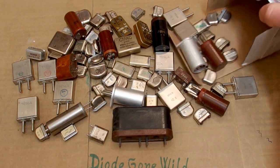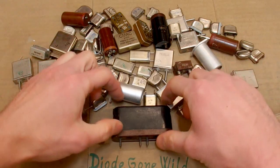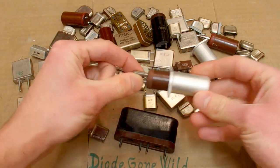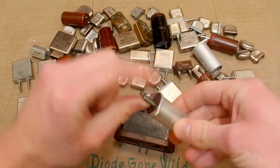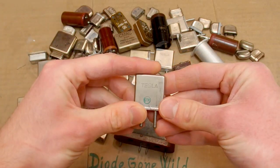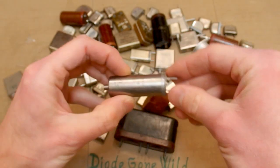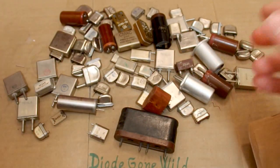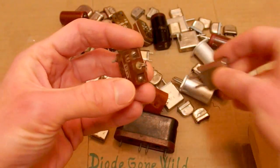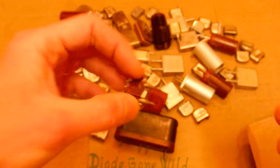This is a full box of old crystals — metal crystals, plastic crystals. Some metal crystals with shielding. Various crystal oscillators. And this one is also interesting: I was initially thinking it was a socket for a crystal, but it's not a socket, it's an actual crystal — 915 kilohertz, a Soviet crystal.